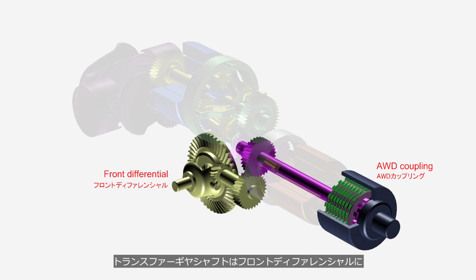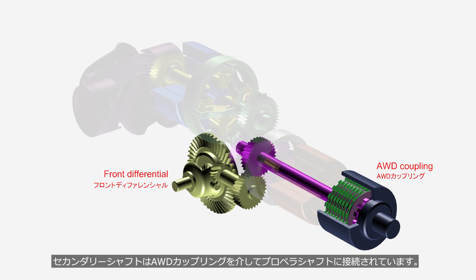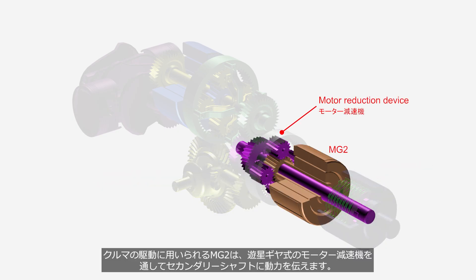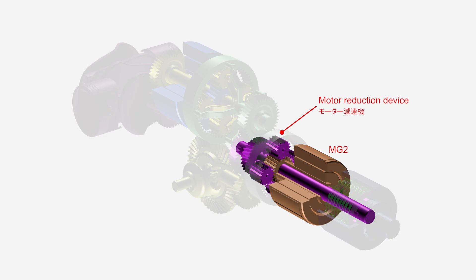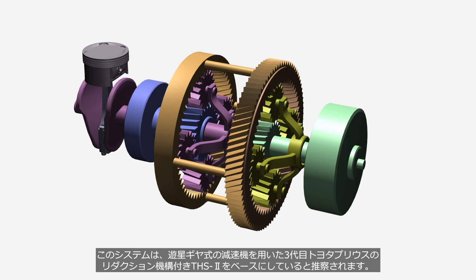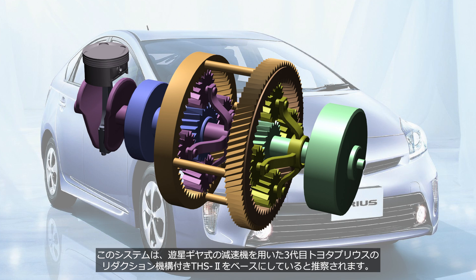The transfer gear shaft is connected to the front differential, while the secondary shaft is connected to the propeller shaft via the AWD coupling. MG2, used for driving the vehicle, transmits power to the secondary shaft through the planetary gear type motor reduction device. It is believed that this system is based on the THS2 with a reduction device used in the third generation Toyota Prius, which employs a planetary gear type reduction device.